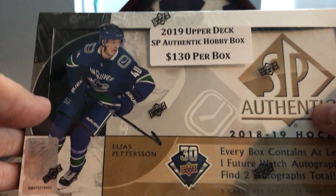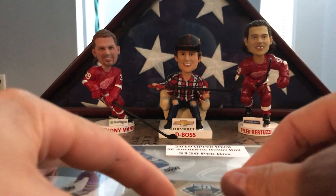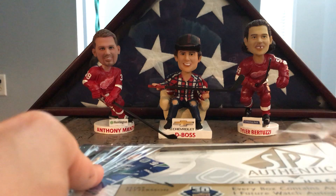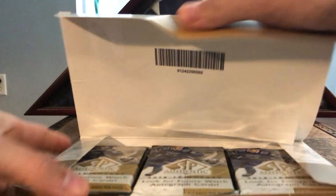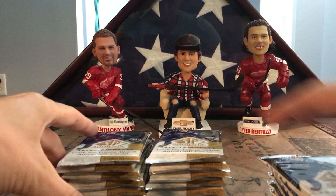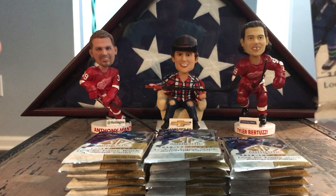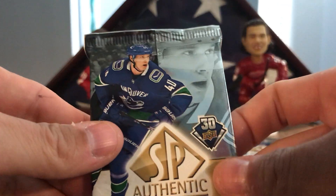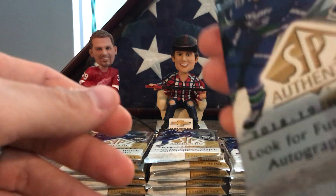Hey guys, this is my second box of SP Authentic Hockey, picked these up today. This is the third box overall — broke one in the car, broke one just now, hoping for a couple maybe better future watches. I've never really recorded breaks before; I've watched a lot of breaks, watched Zero11, watched some Cardsmith breaks. Here we go, SP Authentic 2018-19, see how we do.